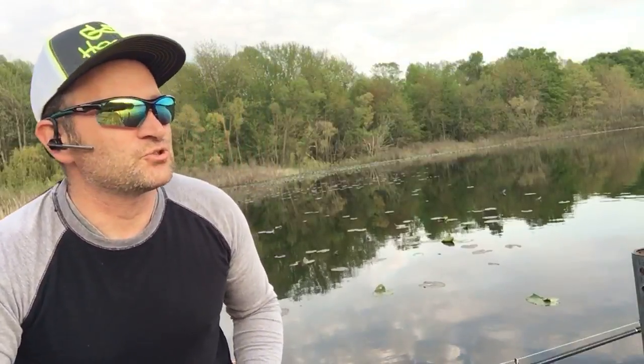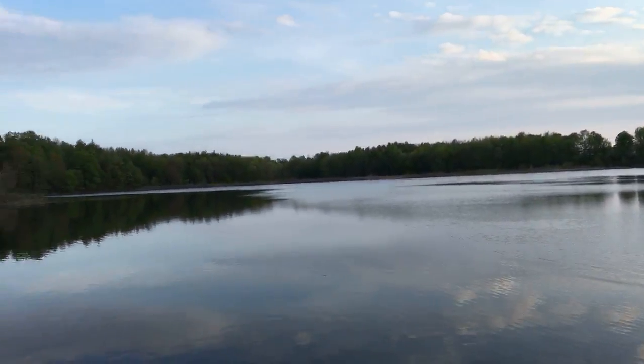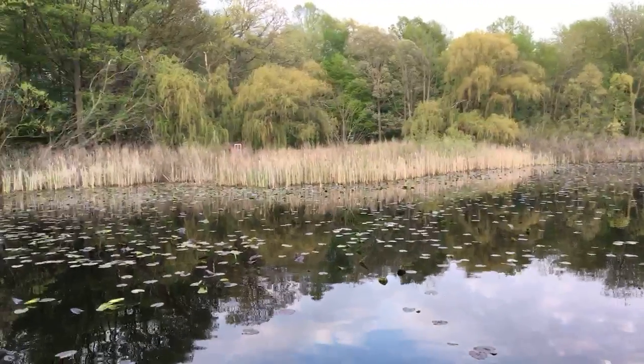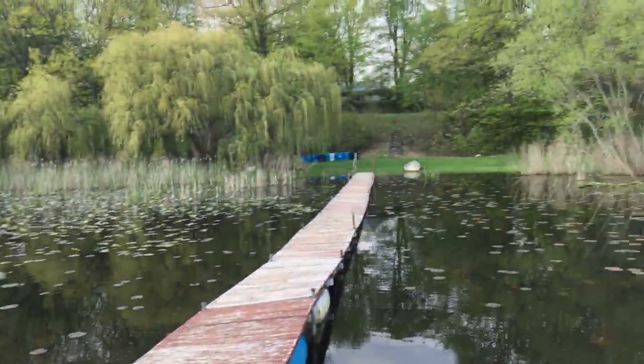Looks like my battery is about to call it a night, so I'll show you the lake once more and then go off the live feed. This is Hog Lake — if you're ever in the area it's right off of the westbound I-80, the second to last travel plaza. Thanks again to the nice folks that allowed me to fish off their pier. As always, guys, keep fishing, be safe, have fun, and do what you love because life is too short.